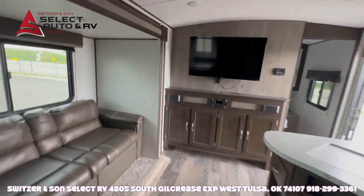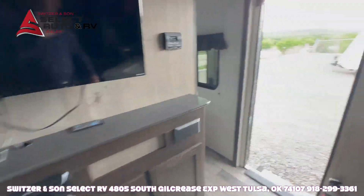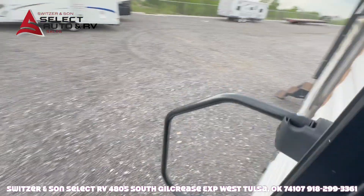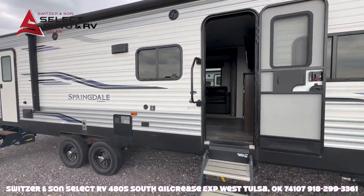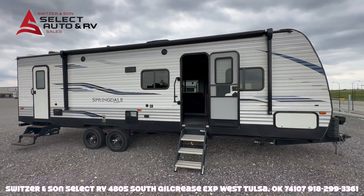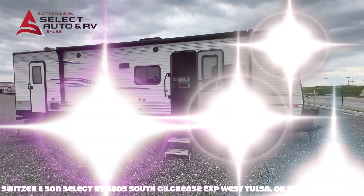This unit sleeps up to 10, with a 6,700 pound dry weight. Visit us at switzerandsun.com or call 918-299-3361, right here in Tulsa, Oklahoma. Come see us.